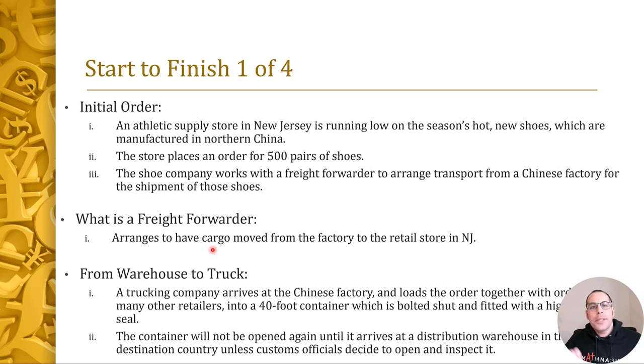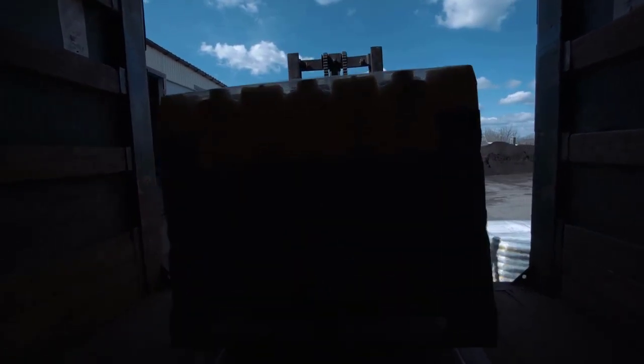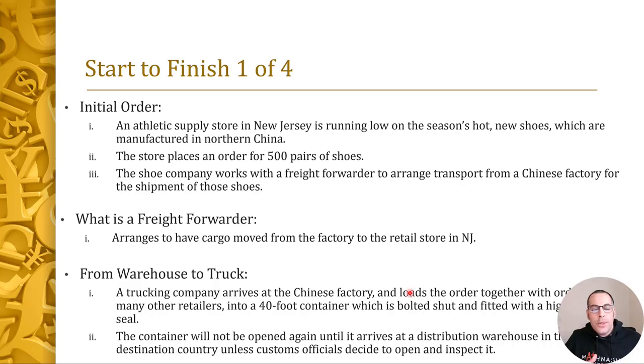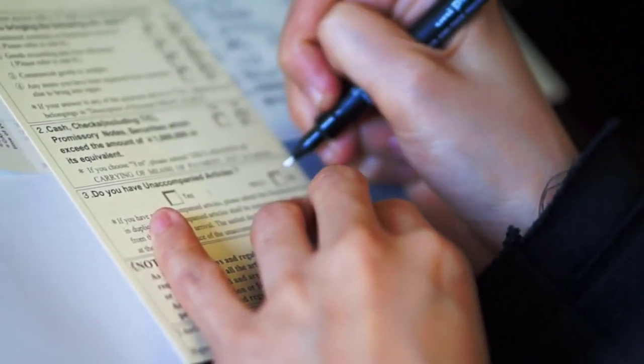First, let's start from the warehouse to the truck. A trucking company arrives at the Chinese factory and loads the order of 500 shoes along with many other orders from other retailers. They load these shoes into a 40-foot container. For security reasons, that container is bolted shut and fitted with a high-security seal, so the container will not be opened again until it arrives in the United States — unless of course customs inspects it.